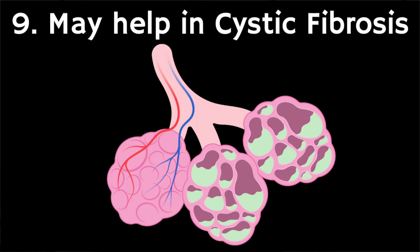Ninthly, Manuka honey may help manage cystic fibrosis. The potent antibacterial properties of Manuka honey also appear to augment the effects of antibiotics in cystic fibrosis patients who have an upper respiratory infection. It does this by inhibiting the growth of certain bacteria, and in doing so it might be a useful treatment strategy for the future.